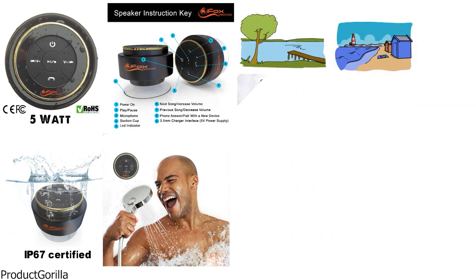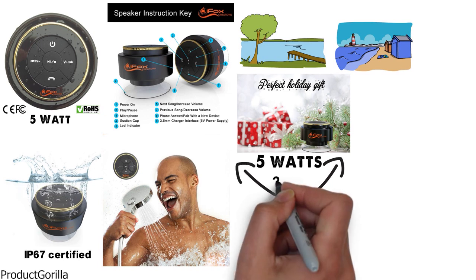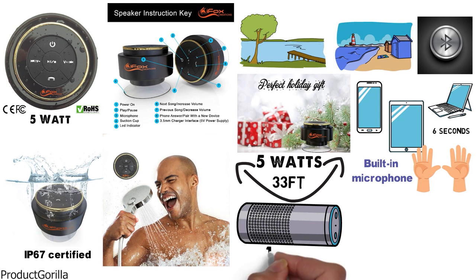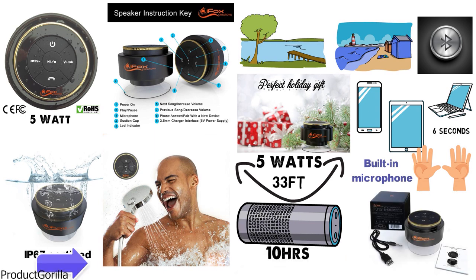The iFox IF-012's HD sound, with an impressive 5 watts of power, spreads in a 33-foot-wide Bluetooth range. The speaker pairs easily with any Bluetooth devices like phones, tablets, or laptops in less than 6 seconds. It also features a built-in microphone for hands-free calls. The battery life keeps up to 10 hours of playing time. In the box you will find a speaker, a suction cup, a charging cable, and a manual.